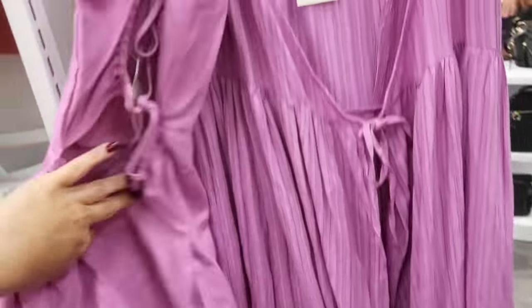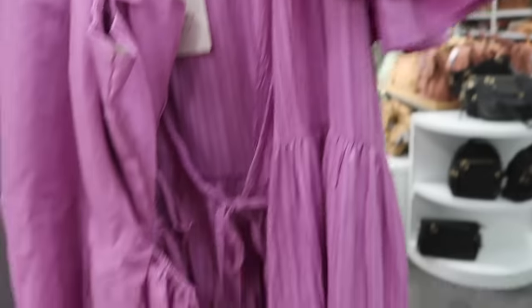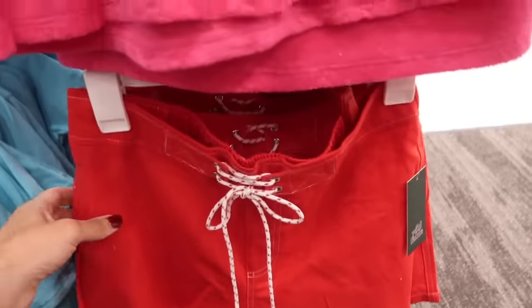And then also in that same color from A New Day is this wrap style dress. This is a true wrap — it's a nice lightweight textured material, flutter sleeve, and then you do have a tier at the bottom. This one is $34.99.